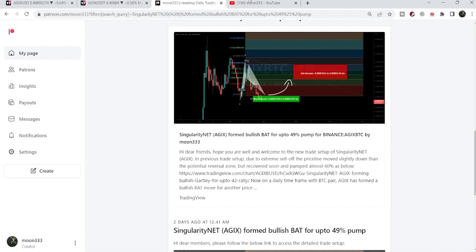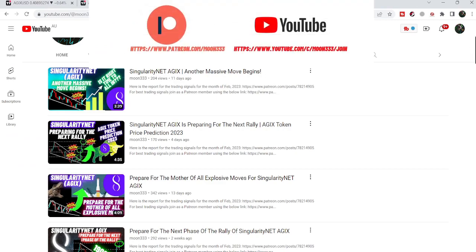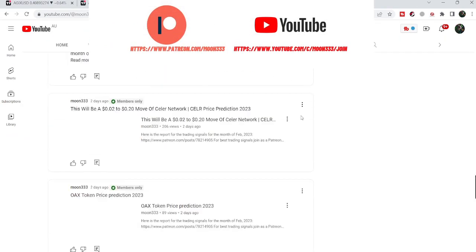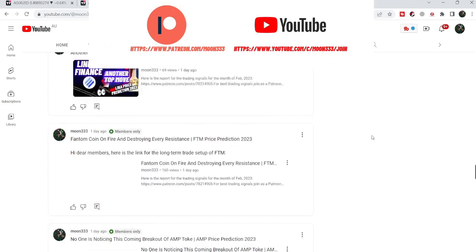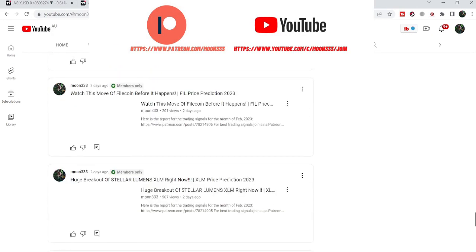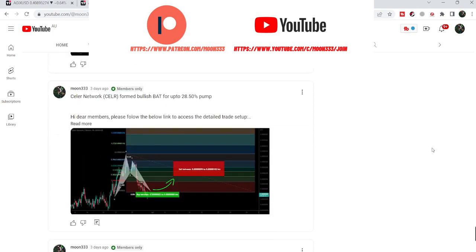But before starting this analysis, if you are not subscribed to my channel, then do hit the subscribe button for more trading signals. You can also join me and support me as a YouTube member or as a Patreon member, because I'm sharing different trading signals there. You can find a link to join in the video's description.